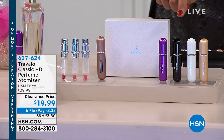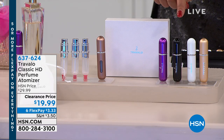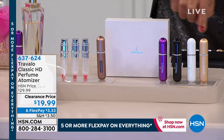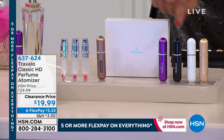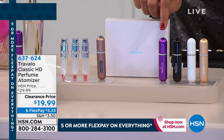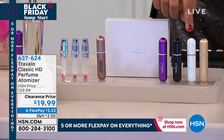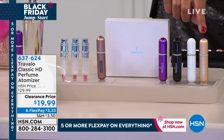The size of a lipstick — look at this, it's called the Travelo Classic HD Perfume Atomizer. All you're doing is picking your colors. The size of a lipstick: you can get this in purple, in this beautiful black, we have it in white, and then we have it in cappuccino.